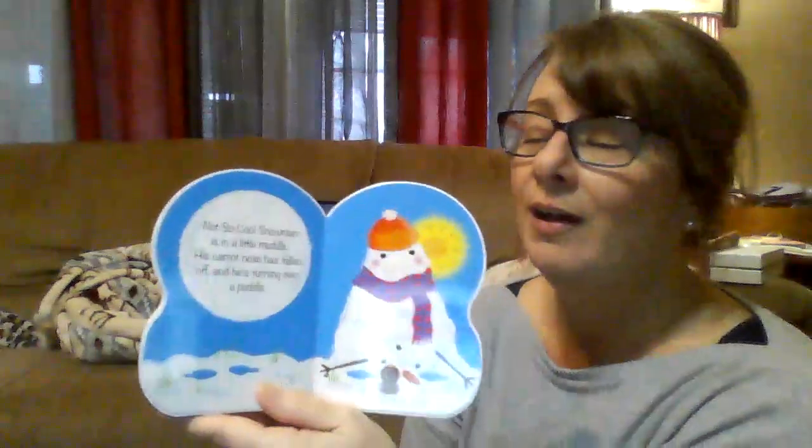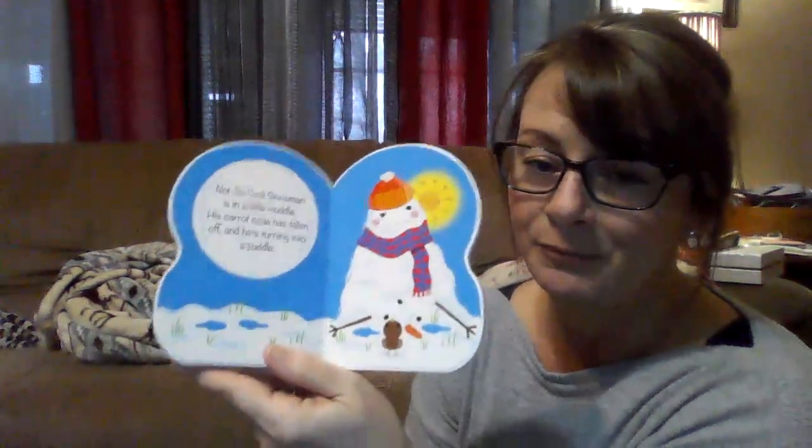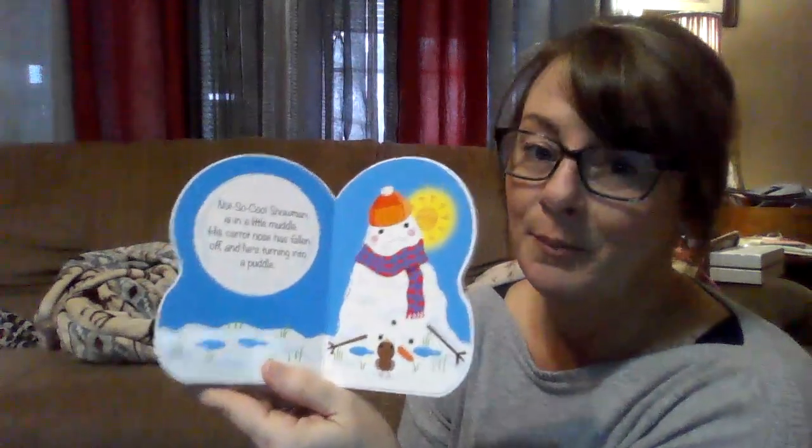Not-so-cool snowman is in a little muddle. His carrot nose has fallen off and he's turning into a puddle. Oh no. What do you think is making him turn into a puddle? Maybe the sun's warming up. Yep.